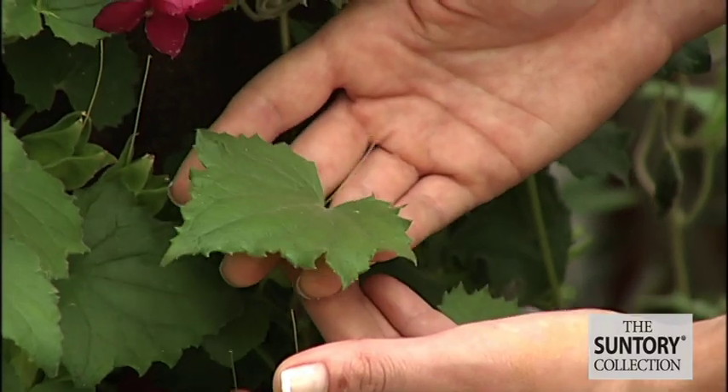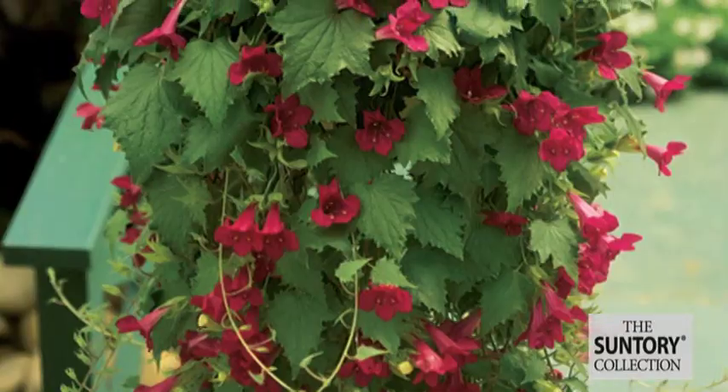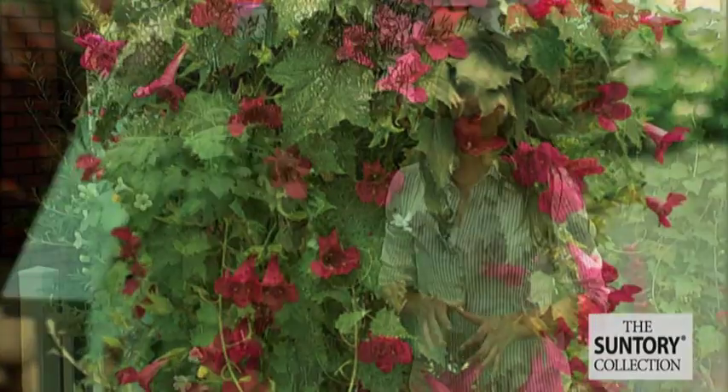Anyone that comes and visits your garden and they see this plant, you will be in absolute envy. Just a beautiful plant that grows all season long.